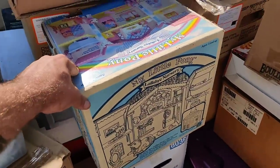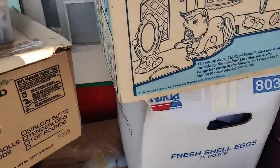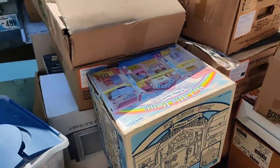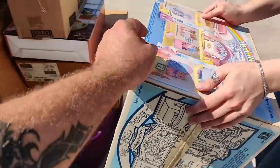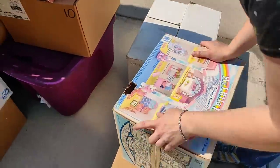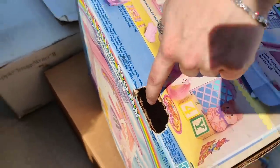This right here - My Little Pony lullaby nursery. This is from 1985 - good year. I would assume that's what's inside the box - somebody sealed it back up, but it's definitely in there.